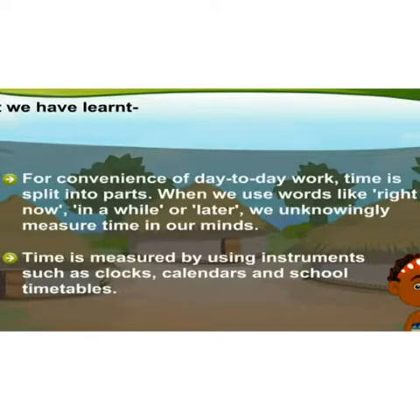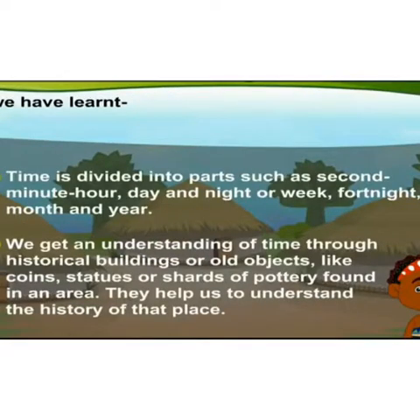Now let us revise what we have learned. For convenience of day-to-day work, time is split into parts. When we use words like 'right now', 'in a while', or 'later', we unknowingly measure time in our minds. Time is measured by using instruments such as clocks, calendars, and school timetables. Time is divided into parts such as second, minute, hour, day and night, week, fortnight, month, and year. We get an understanding of time through historical buildings or old objects like coins, statues, or shards of pottery found in an area. They help us to understand the history of that place.